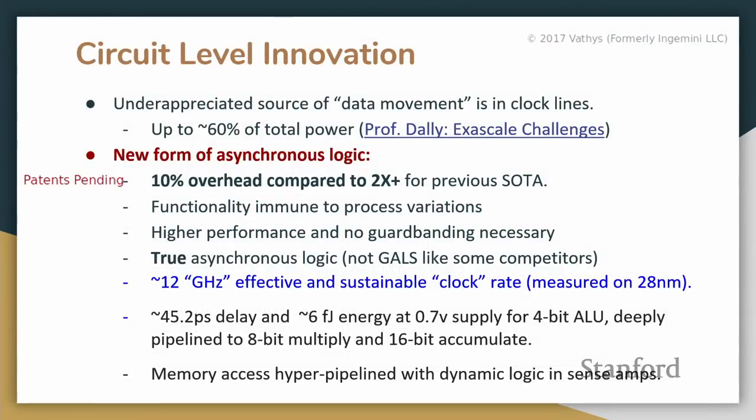We do have circuit-level improvements. An underappreciated source of data movement — in quotes — is clock lines, which transmit some form of information. This consumes a significant amount of power, and designers have to deal with clock skew, jitter, and other irritating issues. Historically, the solution has been asynchronous logic: the bold notion of getting rid of the clock and putting the onus on circuit elements to perform data validity checks.